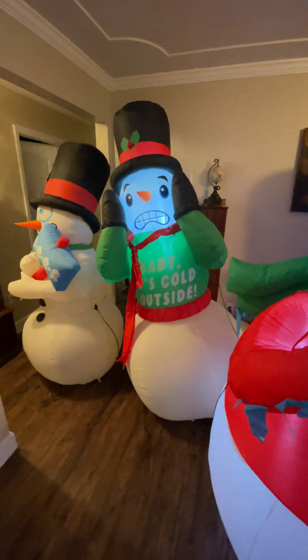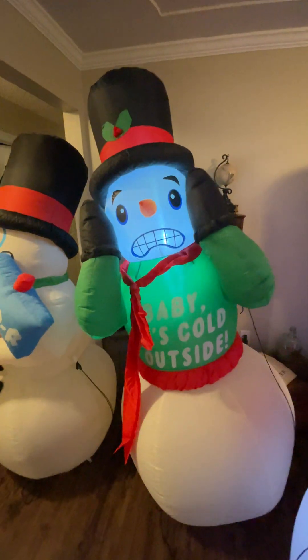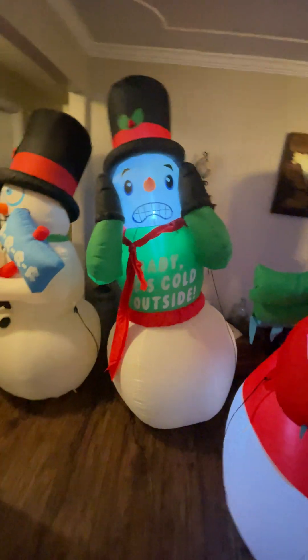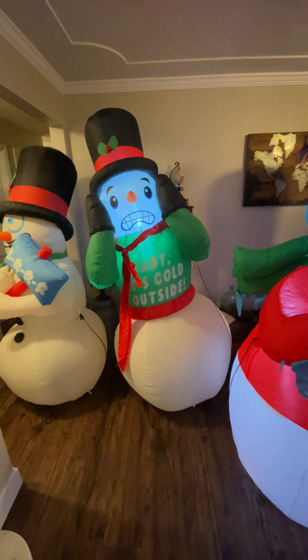The next one we have is the second one. This is from Walmart from 2021. He's a little leaning, but he's the tallest one — he's seven feet, not six feet.